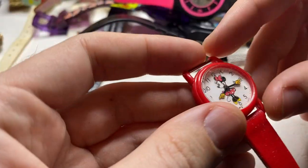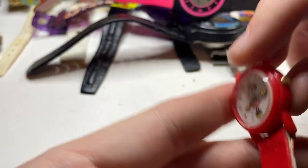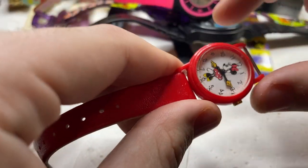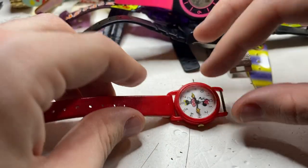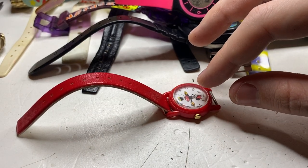I've seen this one before — Minnie Mouse by Loras. Neat little watch. It's missing the top strap but I have watch straps that would fit this. This is a sellable watch — I've sold a couple of these. That is a good find.